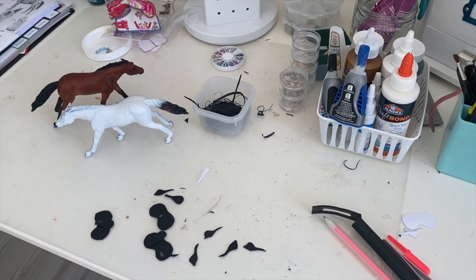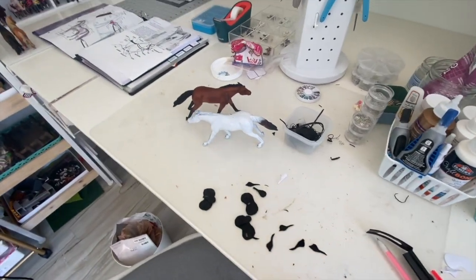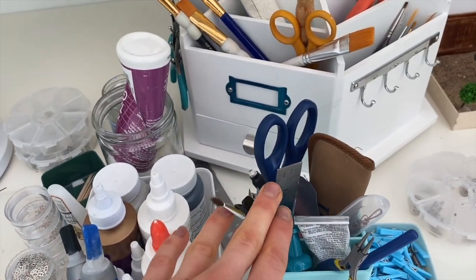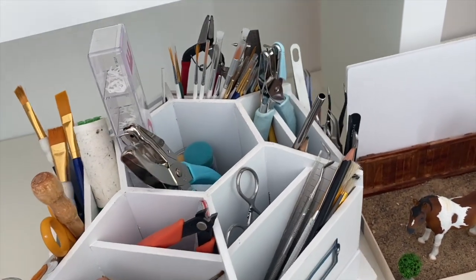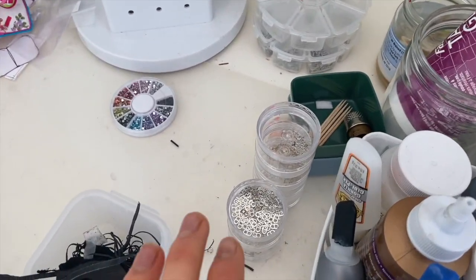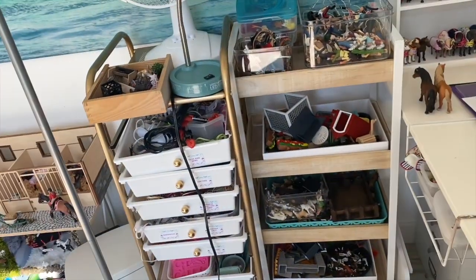This is my tack area — where I make all my tack. I'm currently working on racing tack for some Dirt Breed horses as a commission. I have a bunch of glues, scissors, random tools, and this thing actually spins. I also have hole punchers, little paint brushes, extra paint brushes, and a bunch of buckles — Reranno buckles — including more in a drawer.